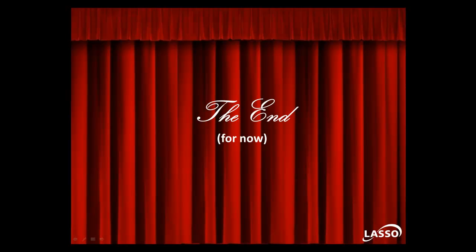So that's it for now. Watch for more updates and information. Thanks for watching and we look forward to your feedback.